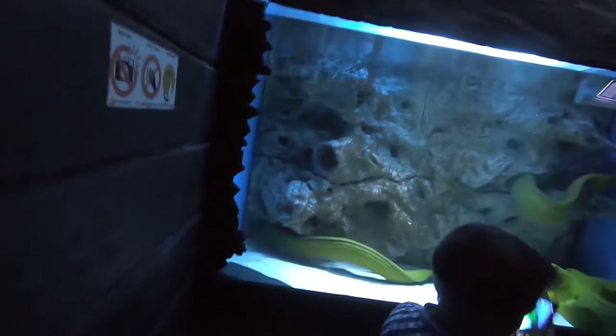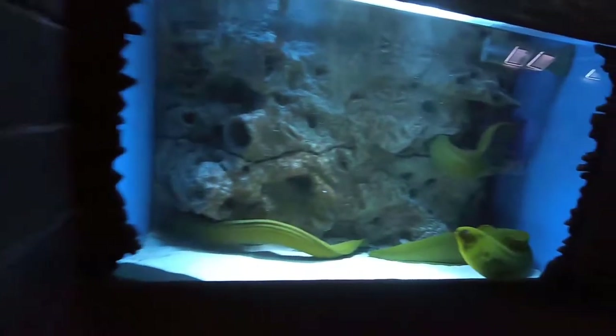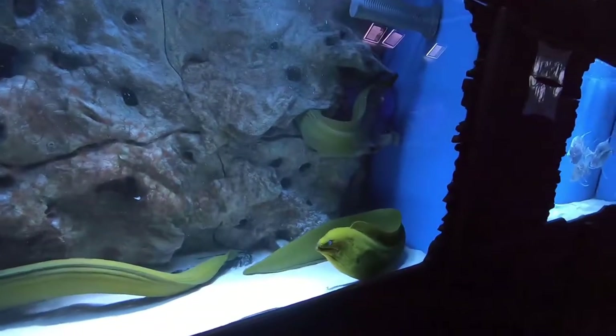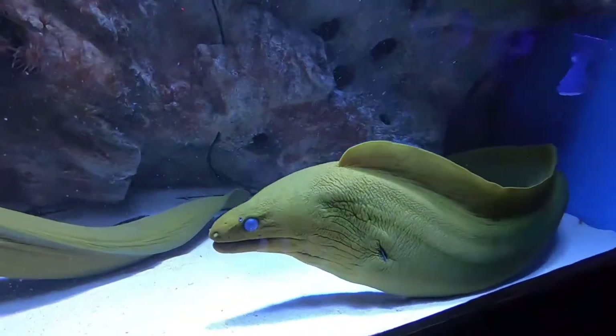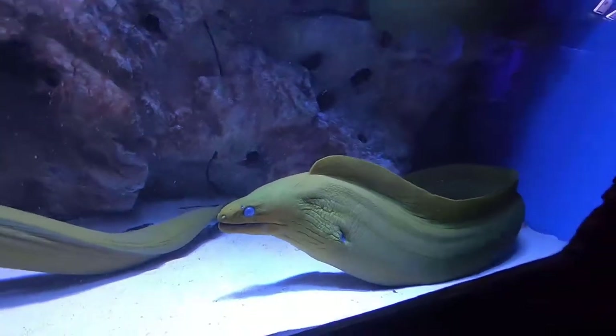Moving on now to some green moray eels. They look kind of yellow, but these are green moray eels. There's actually a wide variety of color potential in this particular species, as far as I know.